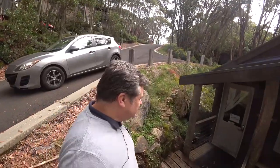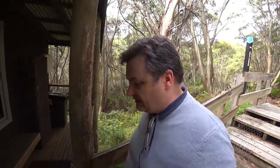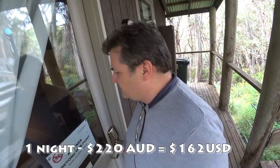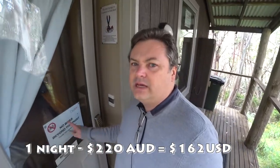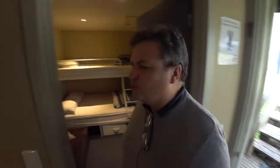I just checked in here, so I've only had a little bit of a look at the Wombat Cabin, but I thought it was best to show you how it was before I'd ruffled the blankets and whatnot. This cost me $220, which I think is the off-peak price, but I think it can get down to $175 and I think it can get more expensive.